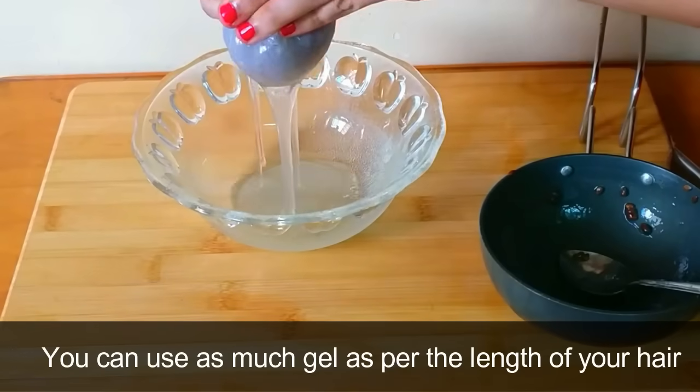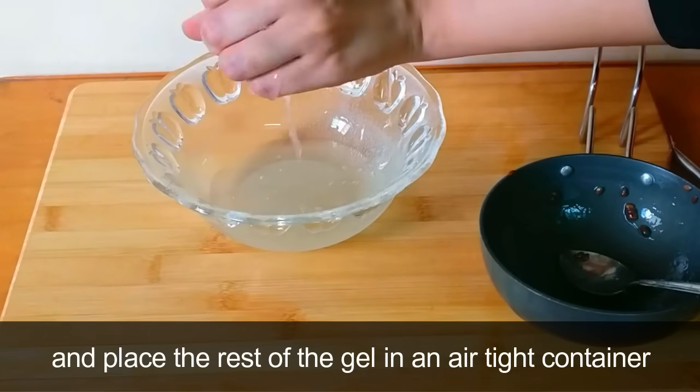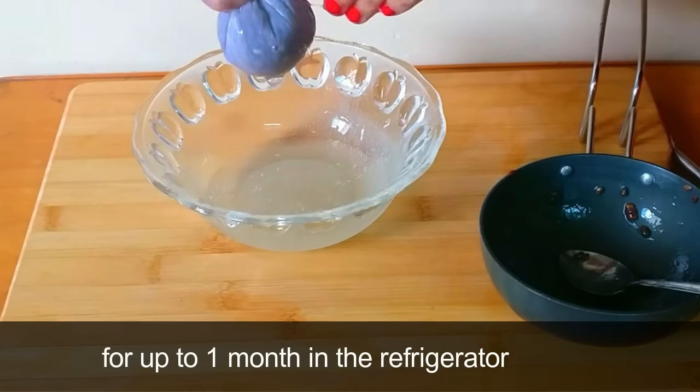You can use as much gel as per the length of your hair, and place the rest of the gel in an airtight container for up to 1 month in the refrigerator.